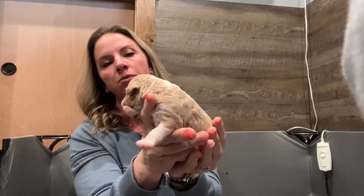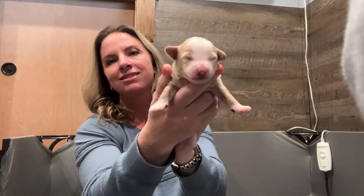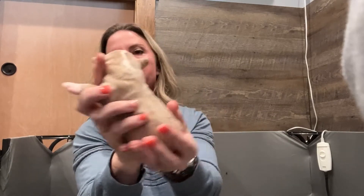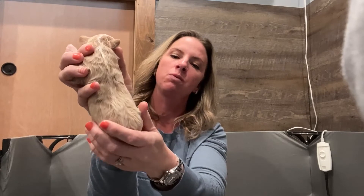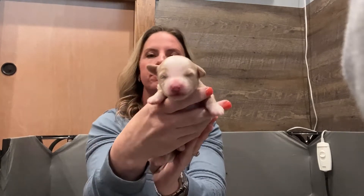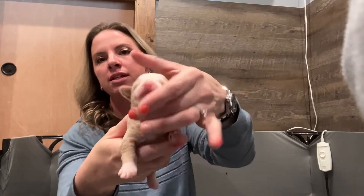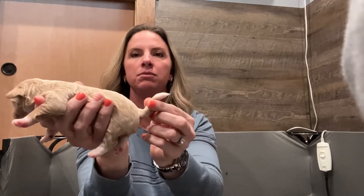This puppy right here is showing some waves, so it's probably going to end up having a pretty curly coat as well. Here is our other apricot — this one has the big white blaze and more of a straighter coat, so it's probably going to be more of a wave instead of curly. Both of these babies have the white going down their chest, white paws, and white tips on their tails.